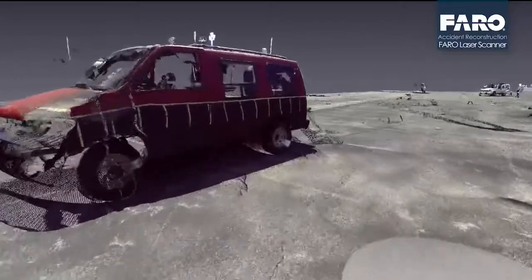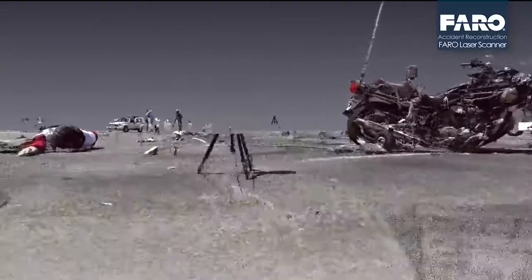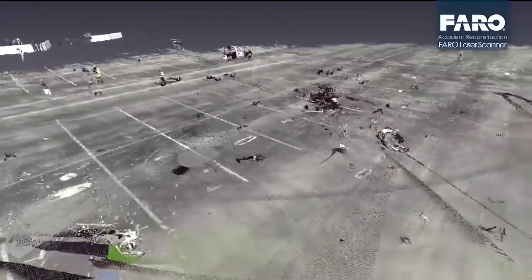So even data that you may not have felt was important at the initial scan, you have access to that data months, weeks, and years later. The laser scanner, we find, not only does it acquire a great deal of data, but it does it very efficiently.